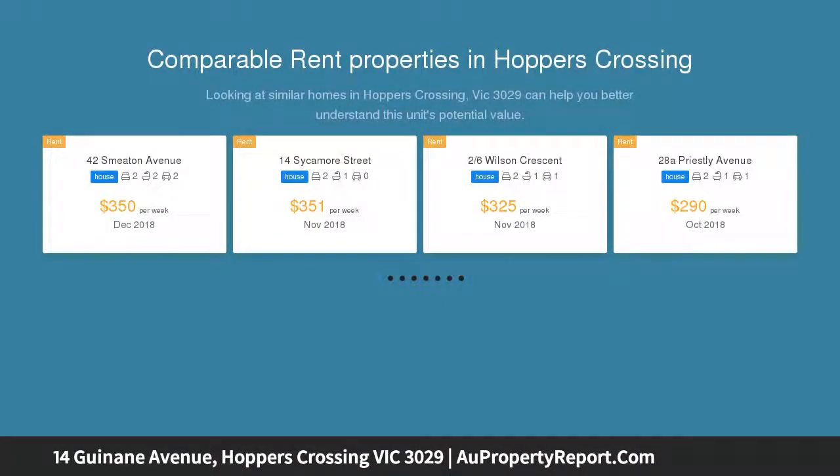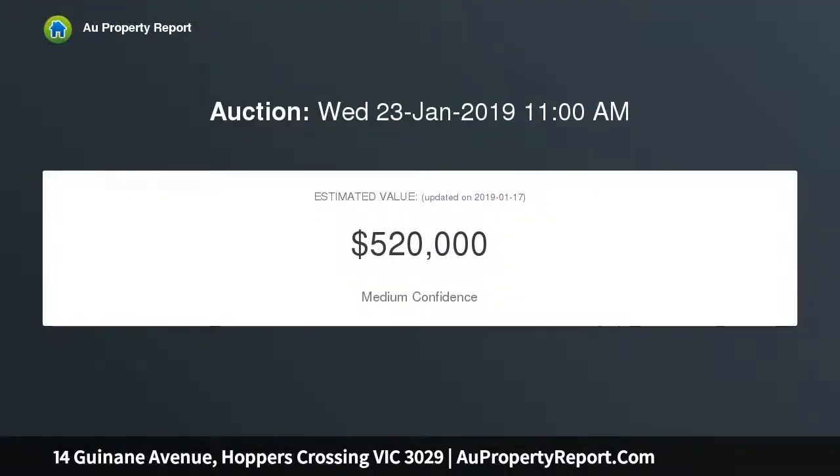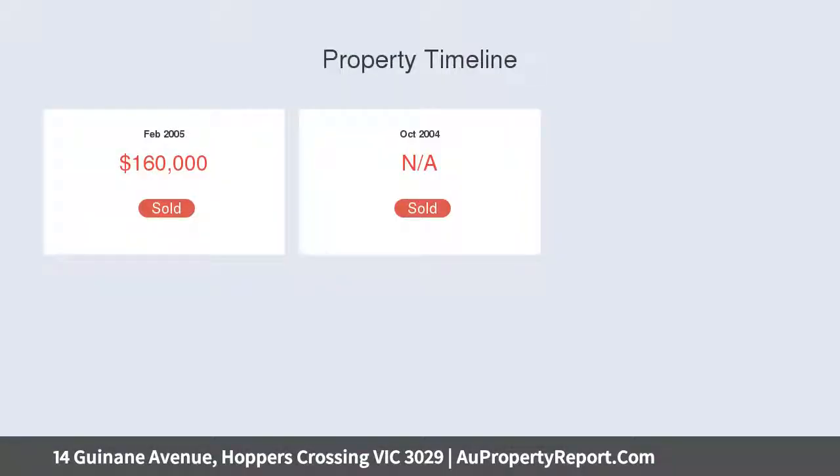Upon entering, you are greeted with a formal entry and large lounge room with quality fixtures and fittings throughout. Exploring some more, you will be met with an adjoining dining area and welcomed into a large kitchen included with pantry cupboards, an electric stove and oven.